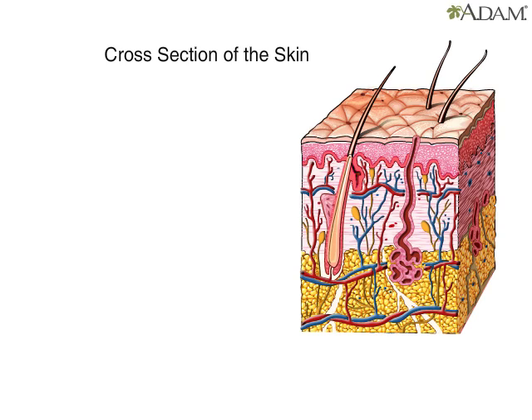The average adult has about six pounds of skin covering 18 square feet, making skin the body's largest organ. Let's look at how the skin is put together.